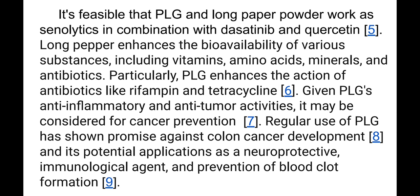Particularly, PLG enhances the action of antibiotics like rifampicin and tetracycline. Given PLG's anti-inflammatory and anti-tumor activities, it may be considered for cancer prevention. Regular use of PLG has shown promise against colon cancer development, and its potential applications include neuroprotection, immunological support, and prevention of blood clot formation.